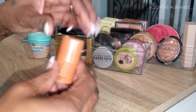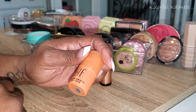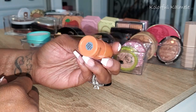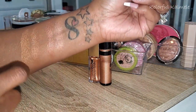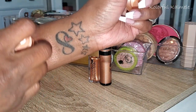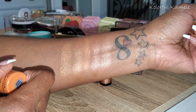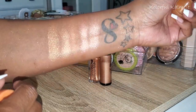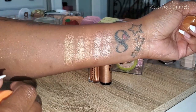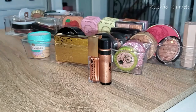I also have this Elf monochromatic multi-stick in Glowing Mango. It's really pretty but not really convenient. It's actually probably better as a blush for someone with a little more fair skin. I don't know how long I'm going to keep this — it might get decluttered since it's not practical for me.